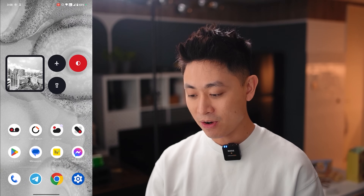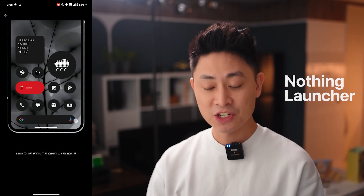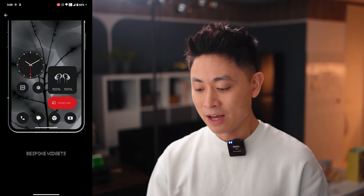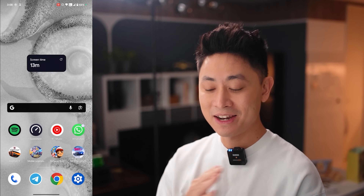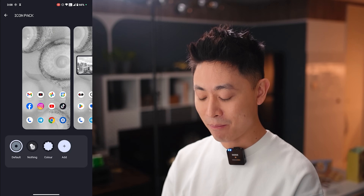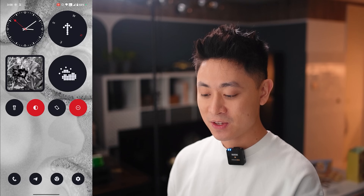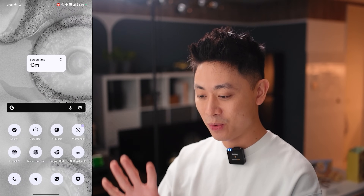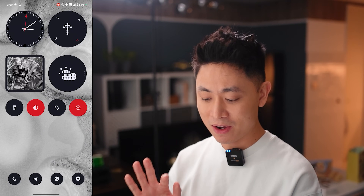Now let's look at further customization. If you download the Nothing Launcher from the Play Store, you get even more options — changing fonts, icons, folders, and more. First, I want to change all icons to monochrome: long press the home screen, go into customization, click Icon Pack, and select the Nothing icon pack. Instantly you get a monochrome look on your phone. If you tap dark mode and toggle it to white, you get this super clean minimalist look that you just don't see on other phones.